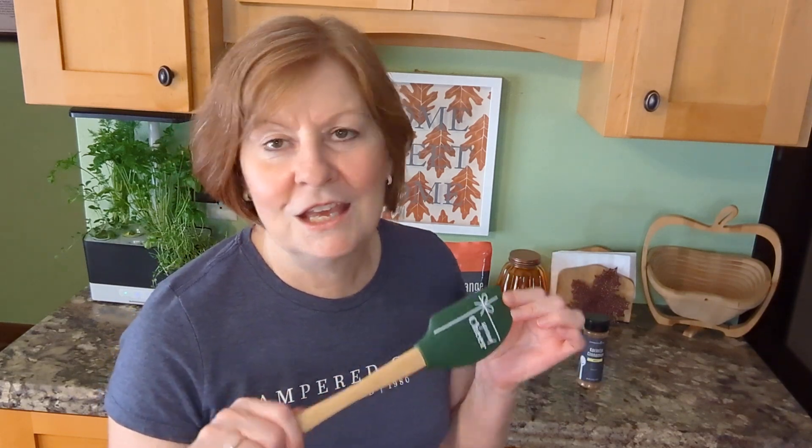Spread some cheer with our new little holiday spatula. Wouldn't this be a great stocking stuffer or gift topper, or maybe the perfect co-worker gift when you don't know what else to get them? Put it with a little towel, or get a batter bowl with it, or whatever you choose.